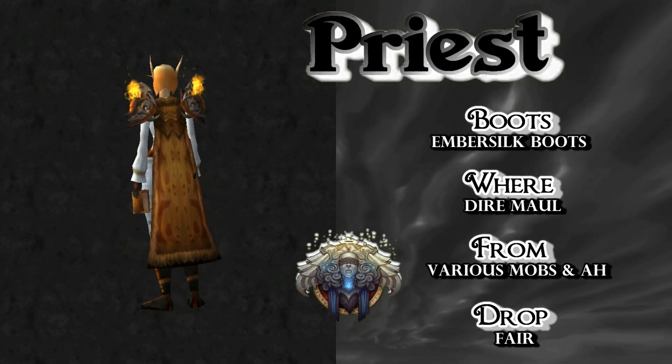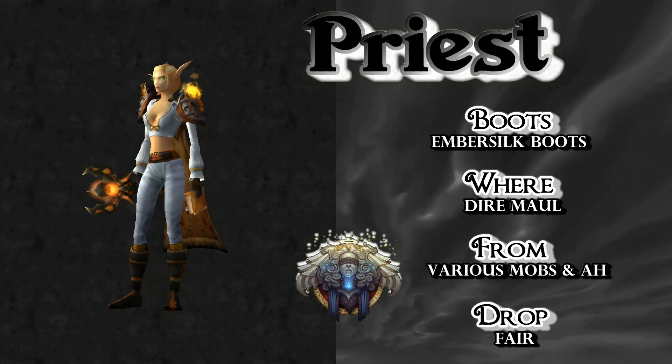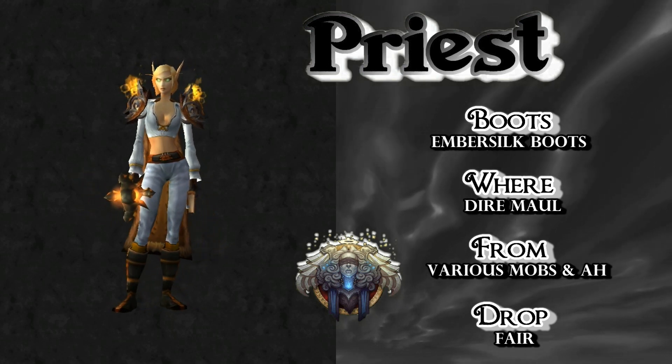For boots, the Ember Silk Boots drop in Dire Maul from various mobs — just kill them all. It's got a decent drop rate. As you can see, the boots look really sharp with this set.